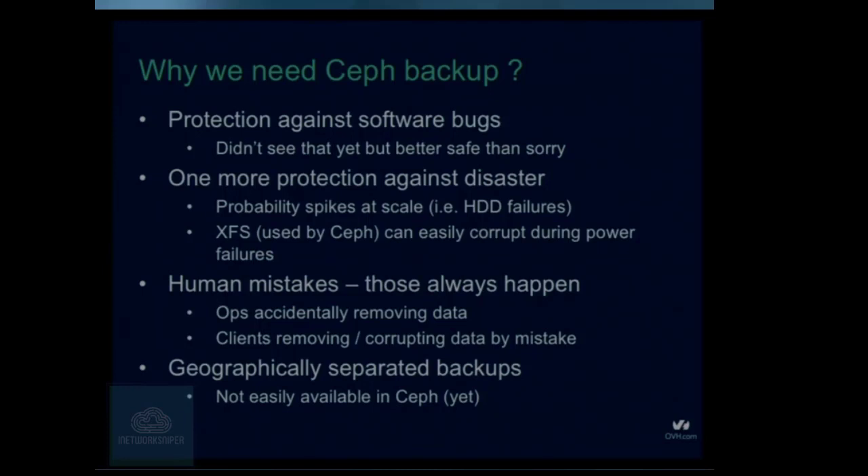The second thing is that we want to be prepared for disaster. When working at OVH scale, the probabilities stop getting intuitive — like the probability of hard drive failure. If you have a laptop or desktop, you can expect to replace your hard drive in a few years. When you have a few thousand hard drives, you can expect hard drives will be dying daily. Remember, we have three copies — if three hard drives die at the same time, we just lost our data. It's very unlikely, but we already had a situation where two hard drives died at the same time.